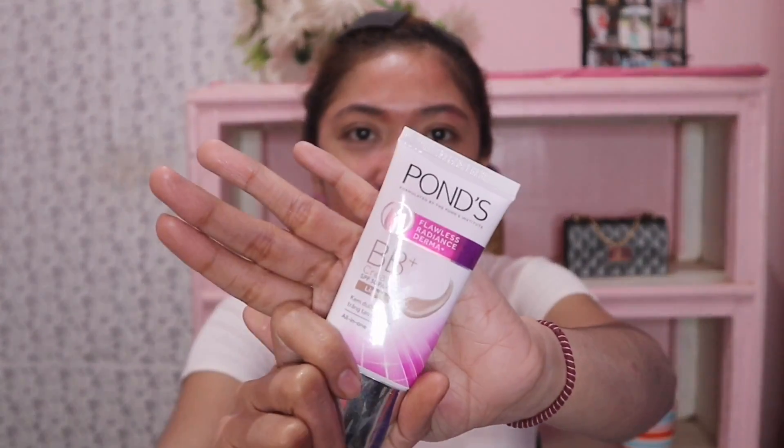So next is this BB Cream — Pond's Flawless Radiance Derma Plus. This is really my favorite BB Cream out of all of them. I've been using this for almost 5 years. I'm so satisfied with this product because everything it claims on the back is all true. I've tried a lot of BB Creams guys, but this is really the one I trust. It looks so great on my skin — the glow it gives is amazing. It's perfect for students because you can't tell you're wearing makeup, and the coverage is great. It really covers imperfections on your face — dark spots, blemishes, pores. All of that gets covered by this BB Cream. I really want to share this with you because I love it so much.